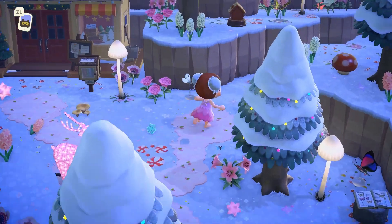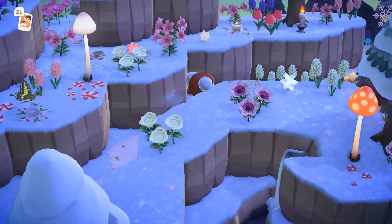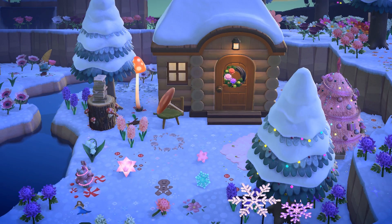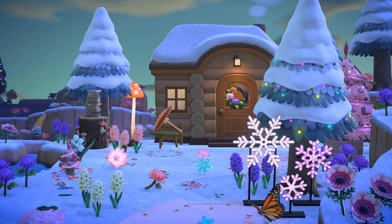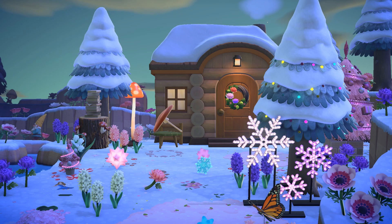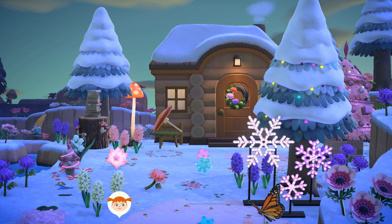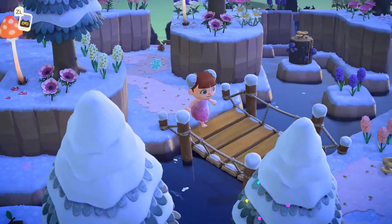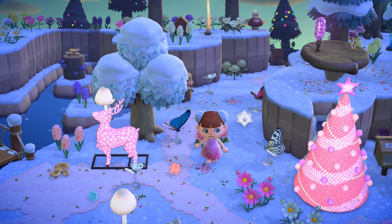Yet again we have an island that's perfect to visit if you're looking for terraforming inspiration — looking for how to make things feel tucked away but still accessible. Look how beautiful this house is, in its own nook. It feels surrounded and cozy and homey even though it's way far into these cliffs. You kind of feel like you're walking through a labyrinth, but it's still so accessible.